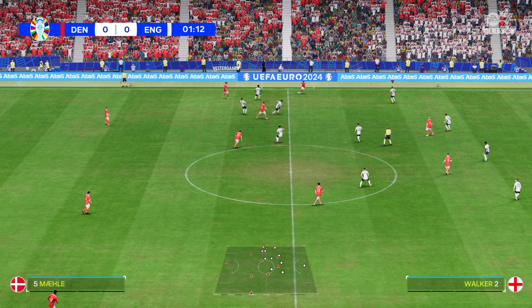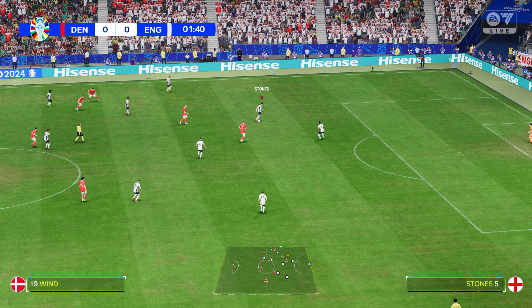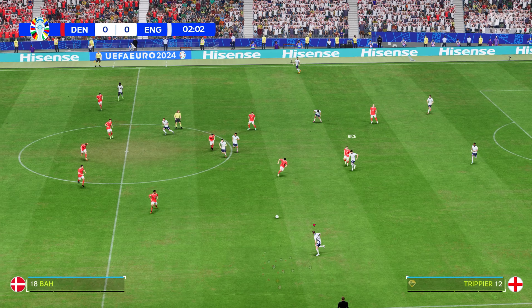It's Denmark against England. It's vital that you don't have an off day in these group games. Consistency is key to progressing further in the tournament. I'm looking forward to a hard-fought contest here today, Derek.